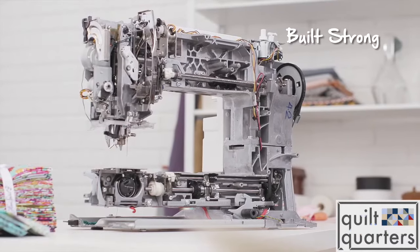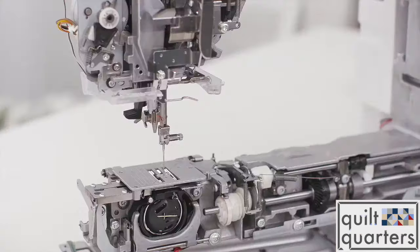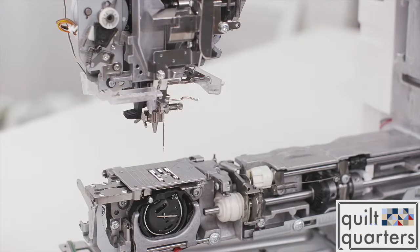Bernina is the only sewing machine I use, and the reason I use a Bernina is because when I turn it on, it does exactly what I need it to do. It's sturdy, it's well built, and it runs smoothly and it never ever lets me down.